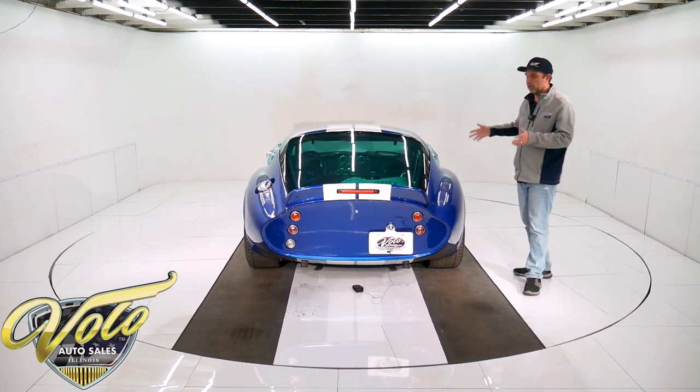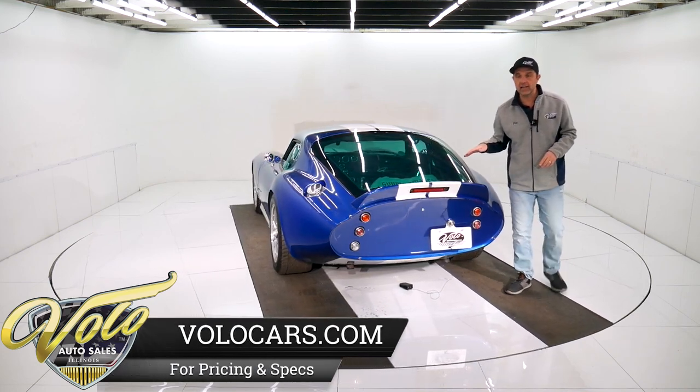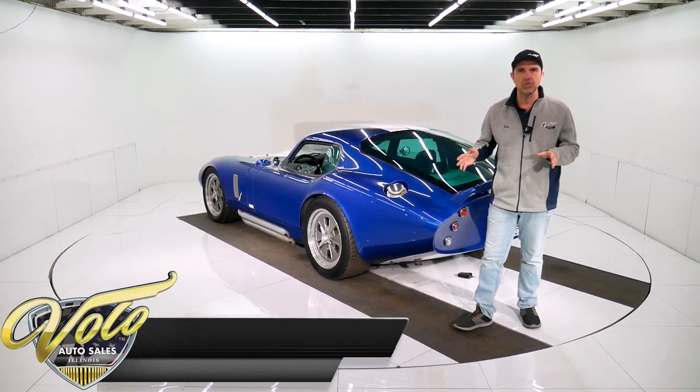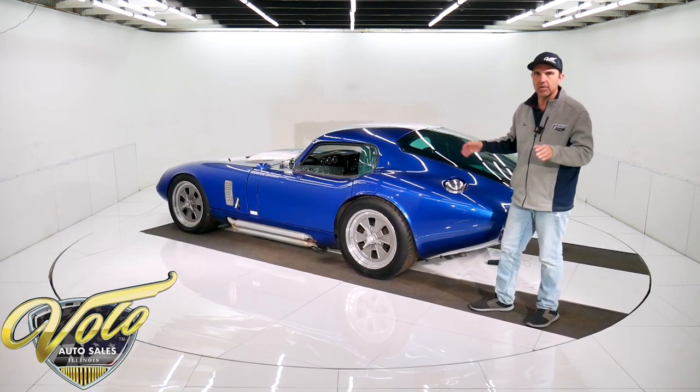Disc brakes, power disc brakes at all four wheels. This is a car you can take to the track, but you're not going to need a trailer. You can drive it every day to work if you wanted to. It's very street-friendly, but yet if you want it on the course, it's built to do that.